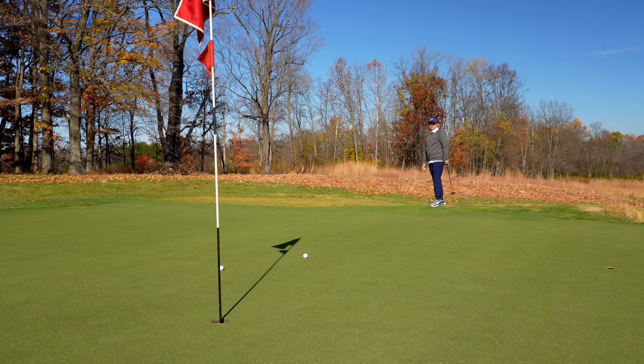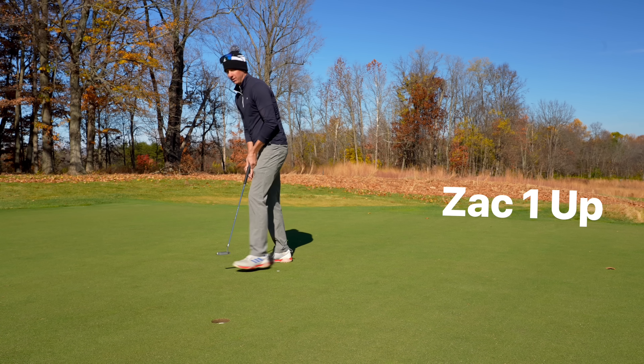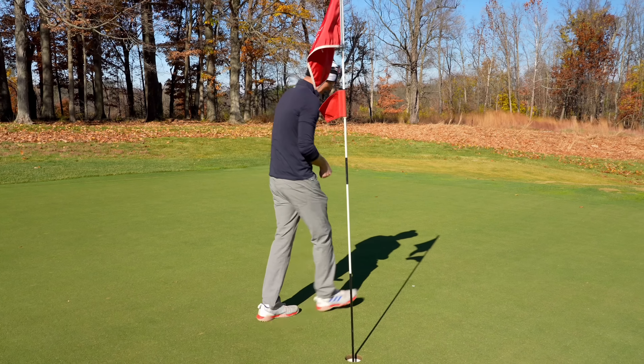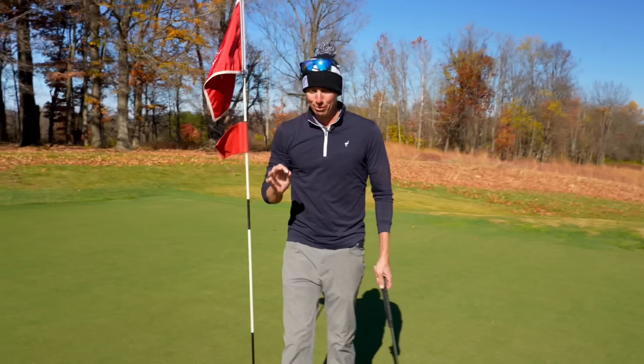Oh, I almost got to where Zach is. Let's go — birdie here on one! That feels so good. And Sam, I'm going to go ahead and give you that. I am one up through one.